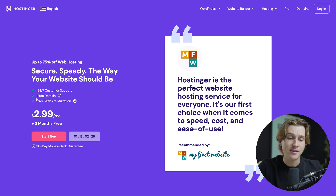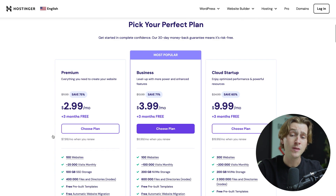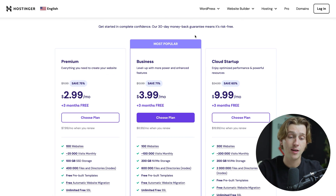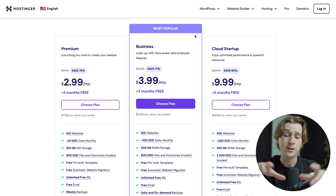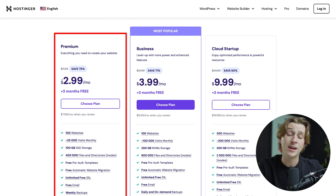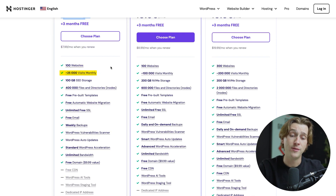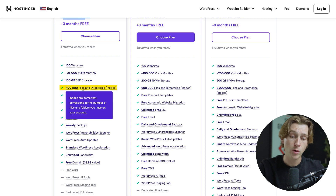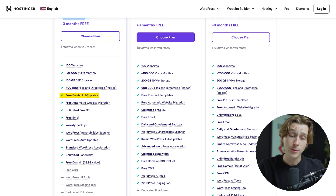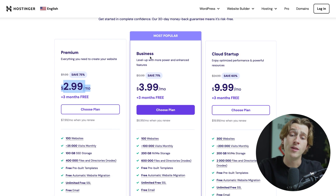To take advantage of this deal, hit the Start Now button. It will then take us to the pricing tiers. Each tier is different depending on the features you get. With the Premium tier, their most basic tier, you're looking at $2.99 a month plus three free months. For this you get access to 100 websites, 25,000 visits monthly, 100 gigabytes of SSD storage, 400,000 files and directories, free pre-built templates, and a host of other helpful features.